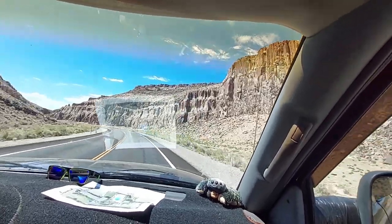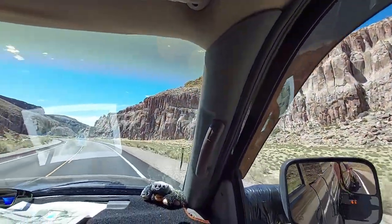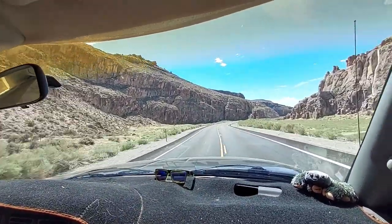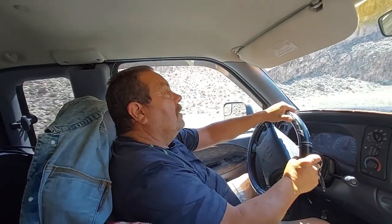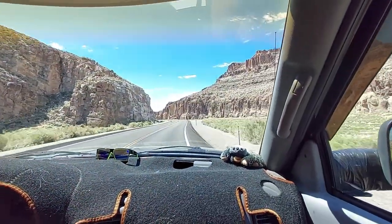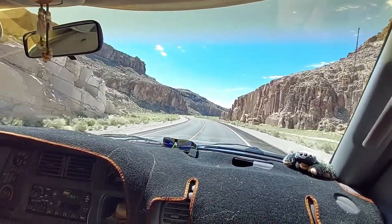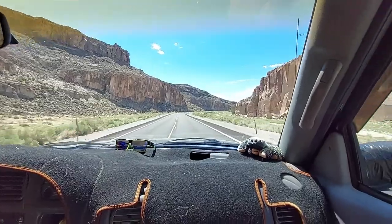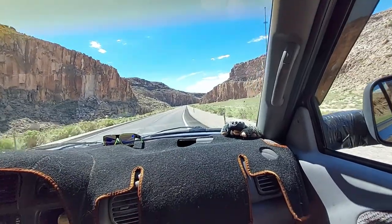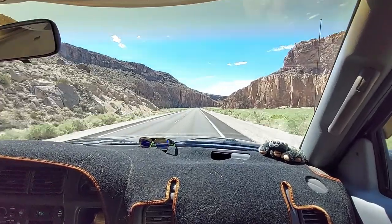I always like driving through this canyon. We've got about 140 miles to go. We've got to go all the way to the other side of Vegas, up to the top of Henderson, so we've got to go through Vegas during pretty much rush hour traffic. It's been a pretty easy drive so far.